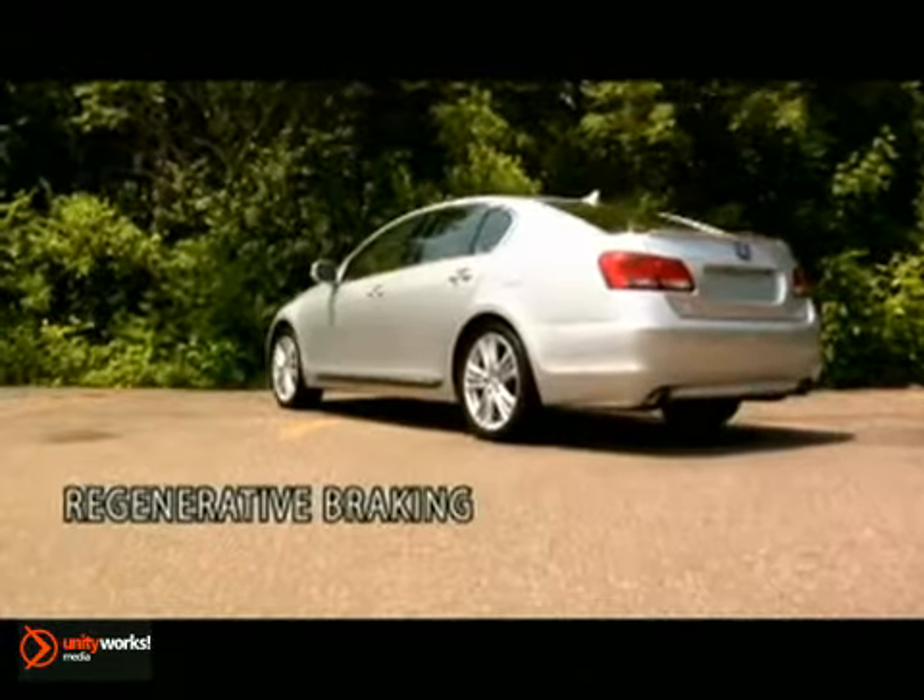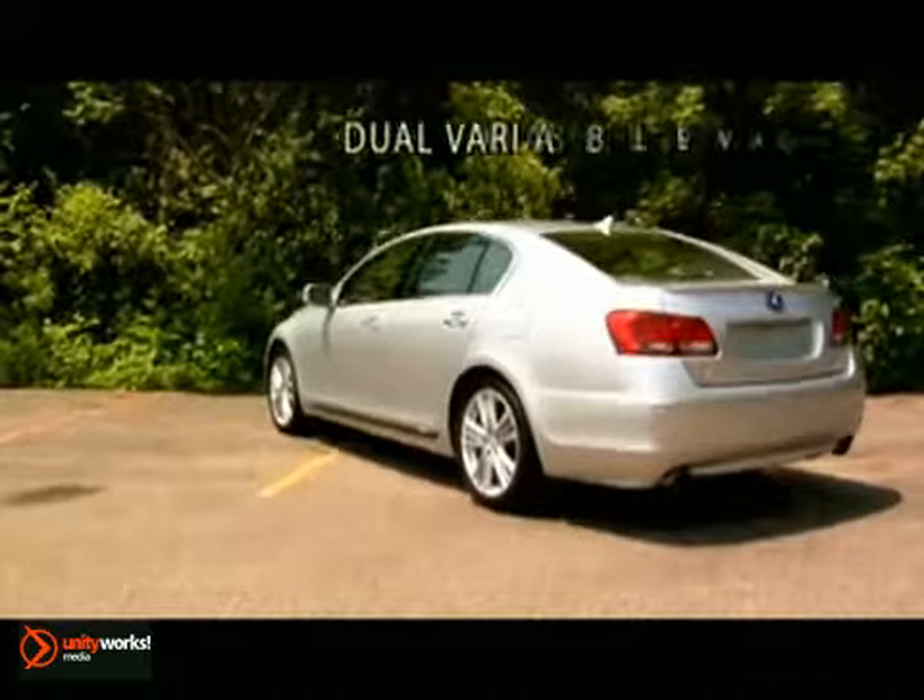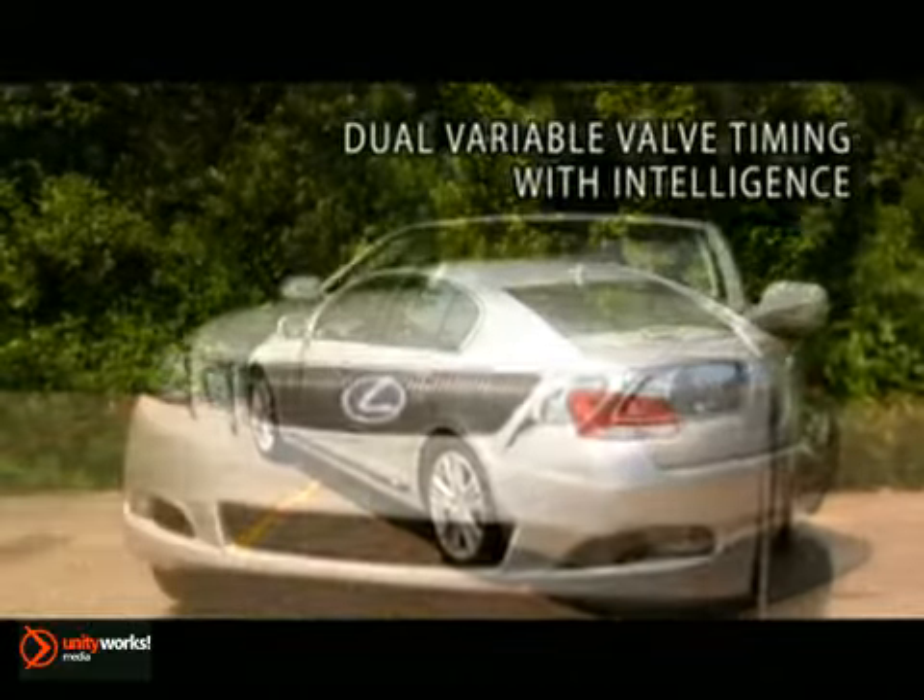Ahead of the pack, as well as its time, the 2011 GS Hybrid. The powerful gasoline engine is the heart of the Lexus Hybrid Drive system in the GS 450H, with regenerative braking — energy that is normally lost as heat during braking is captured as electrical power to recharge the hybrid battery.